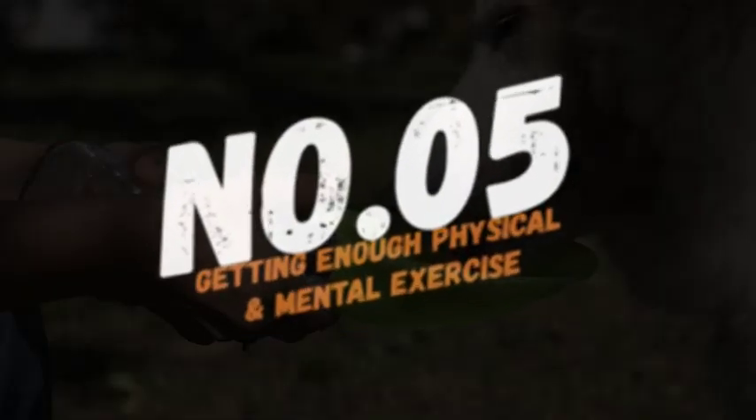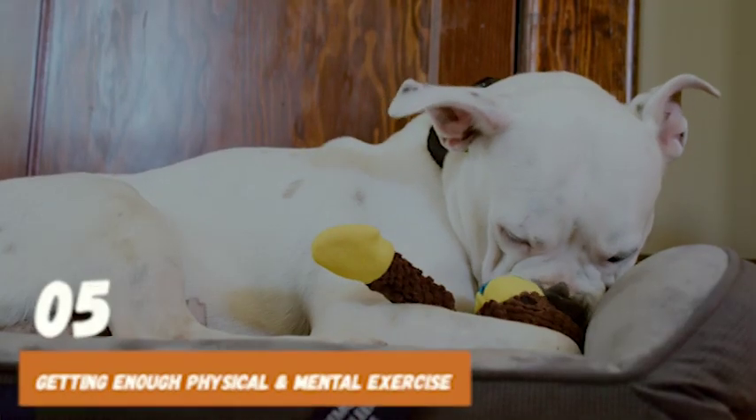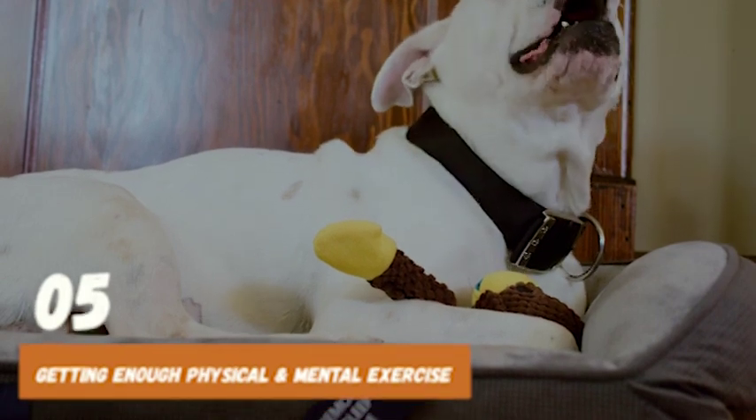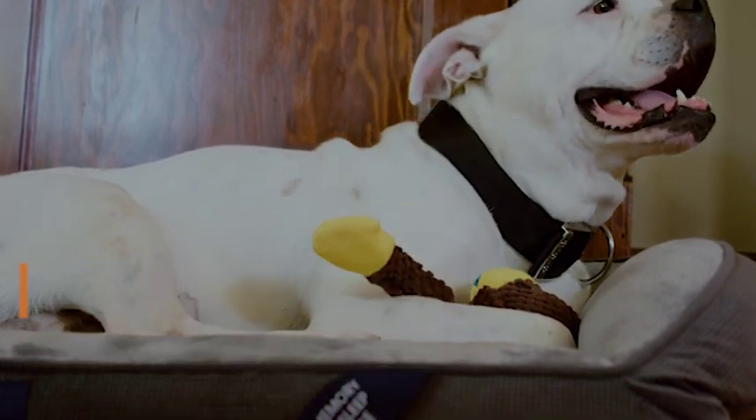Number 5: ensure your dog is getting enough physical and mental exercise. A tired dog is less likely to engage in excessive licking behavior out of boredom. Make sure to provide plenty of opportunities for play, walks, and mental stimulation.